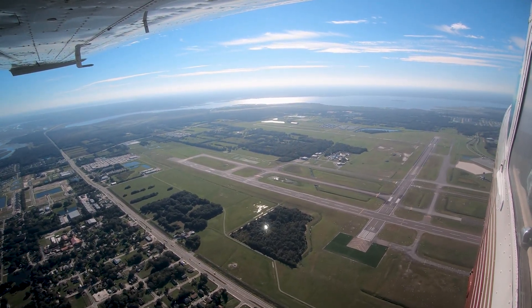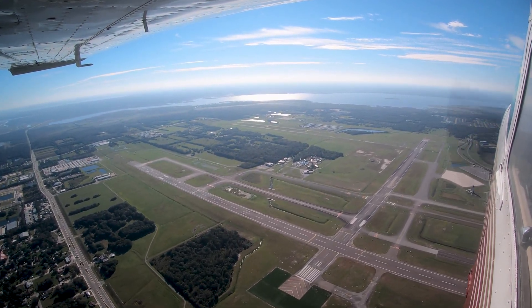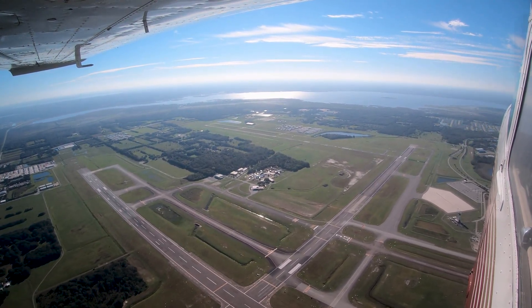Another heads-up for first-time pilots flying into Sanford is the large amount of bird activity in and around the airport. This has led to an unusually high number of bird strikes at the field.